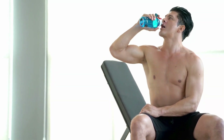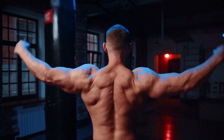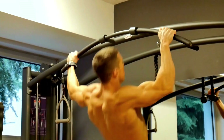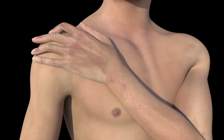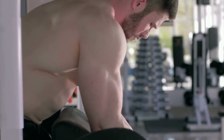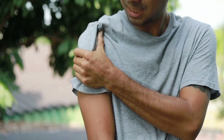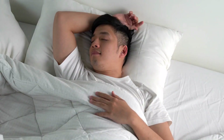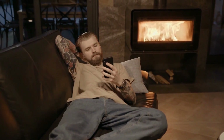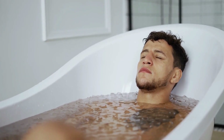By giving your muscles enough time to recover and adapt to the stress placed on them during exercise, you allow them to grow stronger and more resilient. Overtraining or not allowing enough rest can lead to muscle fatigue, increased risk of injury, and hindered progress. It's important to listen to your body and pay attention to signs of fatigue or excessive soreness. Incorporating rest days into your routine and listening to your body's signals will help you strike a balance between pushing yourself and allowing for proper recovery.